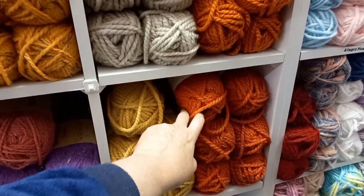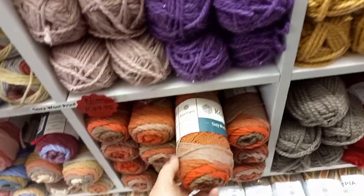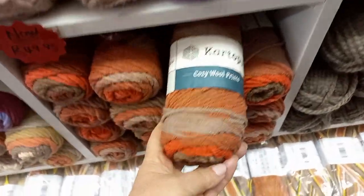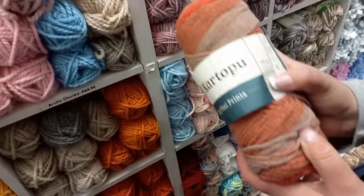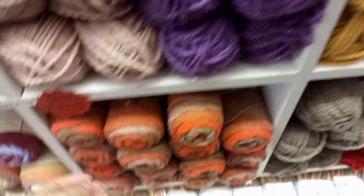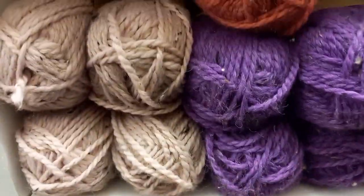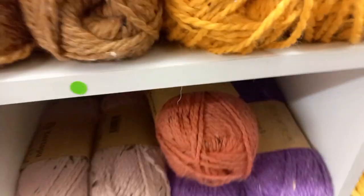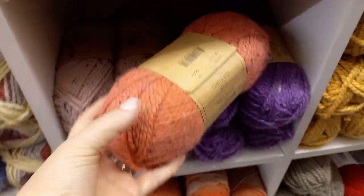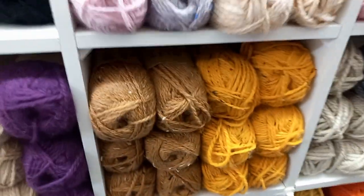What is this and how many meters? It's a 100 gram ball and has 110 meters. For a scarf you'd probably need two — depending on the scarf you want to make, two balls. Oh look at this — Melange Wool Tweed! This is beautiful. What color is this? Like a watermelon. And that's a lovely pink. Fantastic!